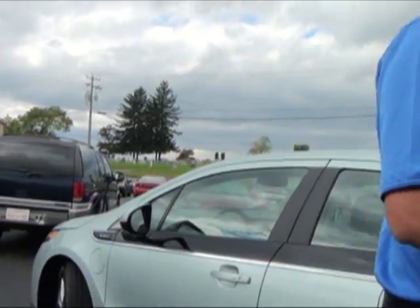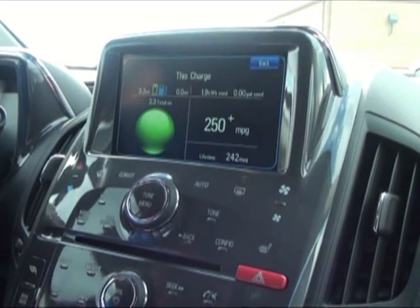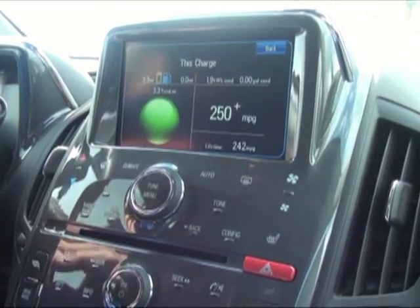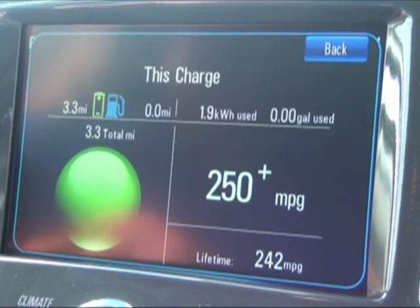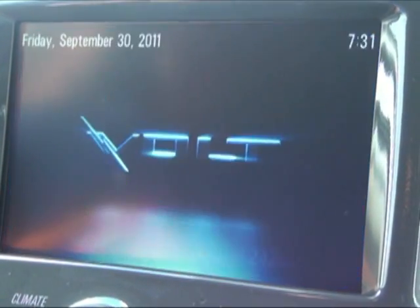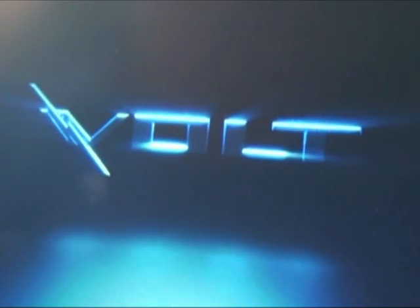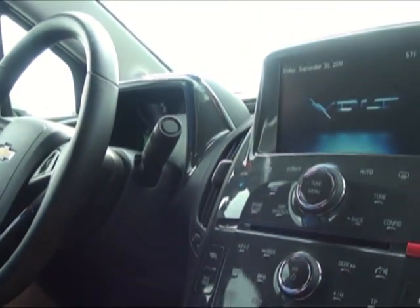Troy, shall we take her for a ride? Absolutely — this is going to be the most fun you've had all day. Let's go. As we powered down the Chevy Volt, it shows on this charge we've traveled 3.3 miles, used 1.9 kilowatt hours, and zero gallons of gas. So we're looking at an average of 250-plus miles per gallon over the past three miles.